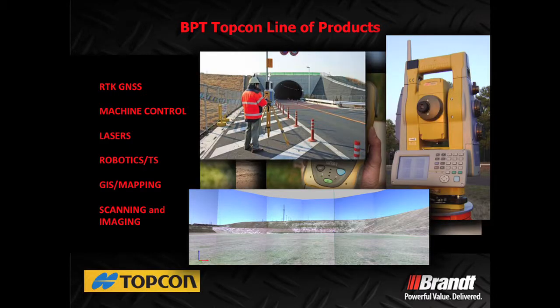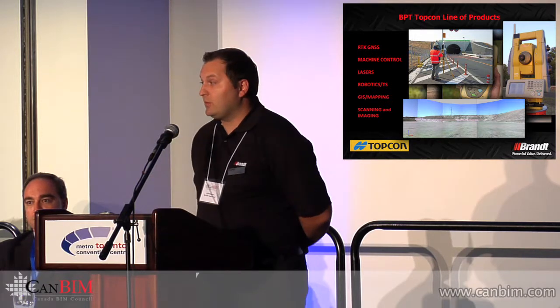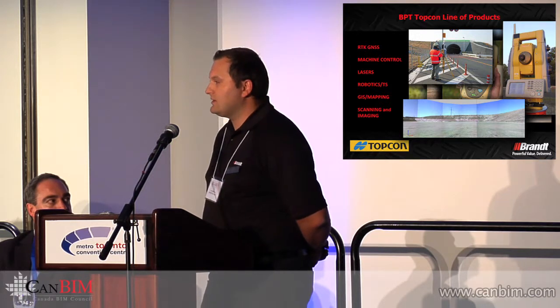We carry basic construction lasers and robotic total stations. I also want to add that Topcon and Autodesk signed a collaboration agreement to improve the workflow process — getting a design model into our field software, which eliminates mistakes in the field during the layout process. We also carry GIS and mapping handheld devices, and our scanning and imaging line. Topcon was the first manufacturer to introduce scanning and robotic total stations combined into one instrument.